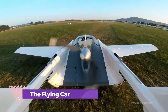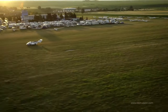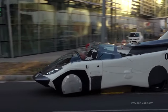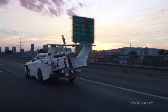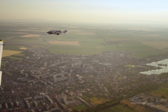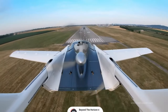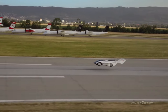Introducing the future of transportation with the Klein Vision Flying Car, a revolutionary two-seat vehicle that seamlessly transitions from road to sky with its innovative design. This remarkable flying car can effortlessly transform itself into an airplane, offering unparalleled versatility and convenience. Capable of accommodating two people, the Klein Vision Flying Car combines the freedom of flight with the practicality of road travel. What sets it apart is its autonomous landing and take-off capabilities, eliminating the need for pilot intervention on flight controls.